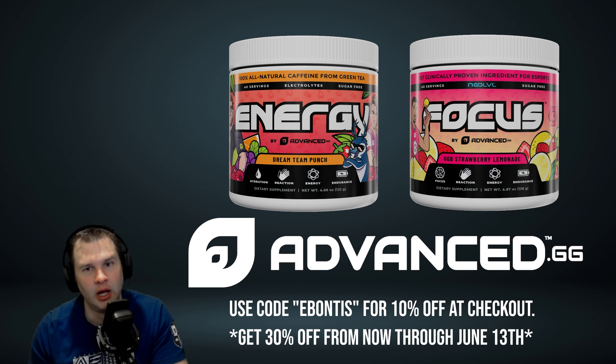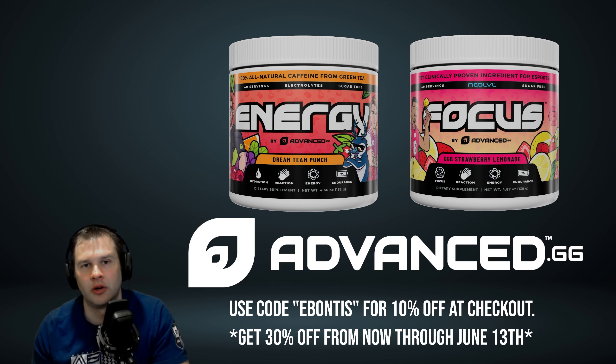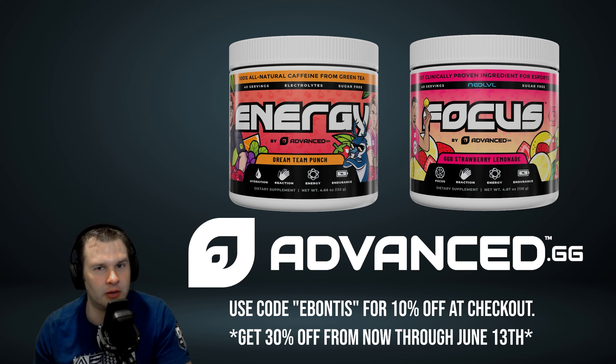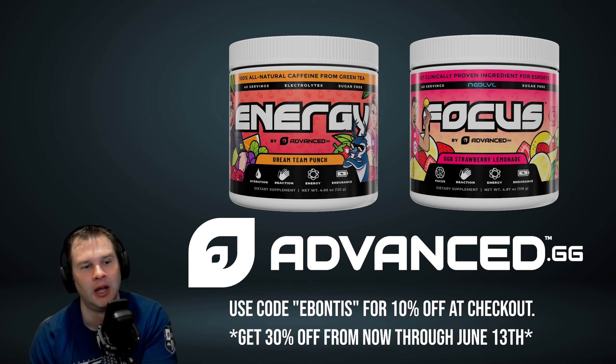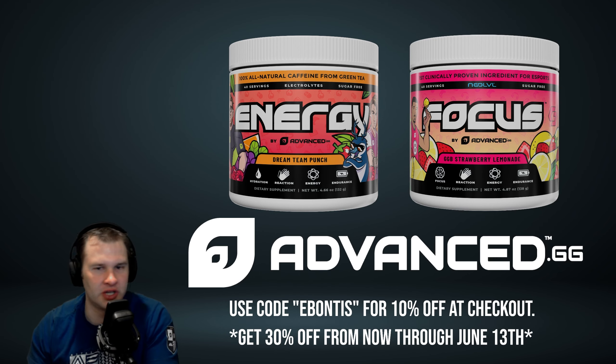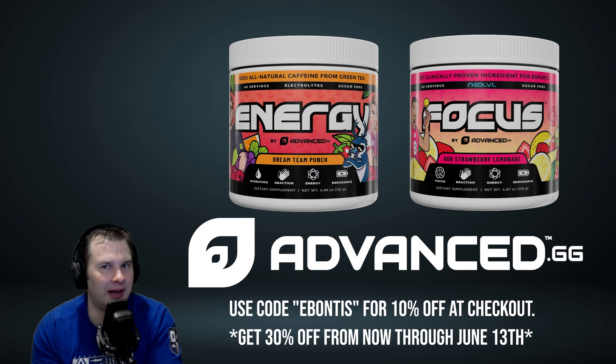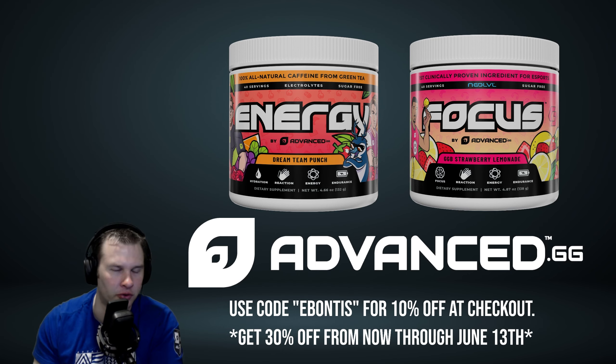After you watch this video, if you want to go check it out, the link will be below in the description, and I'll pin one in the comments as well. You can use code EBONTIS for 10% off at checkout for your entire order. As this is my grand launch of my partnership, from now, June 9th through Sunday June 13th, you can get 30% off your order if you use code EBONTIS30, all one word. That should be active when you jump over there, so you'll get 30% off — it's a great deal and lets you check out maybe multiple flavors.